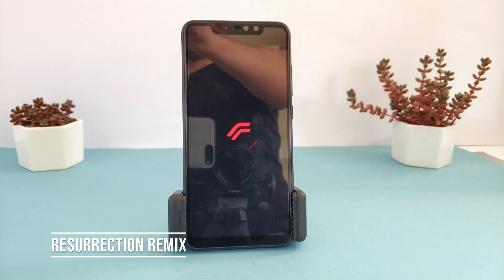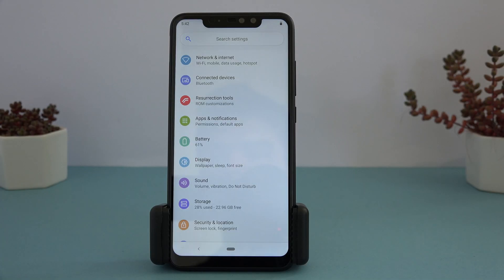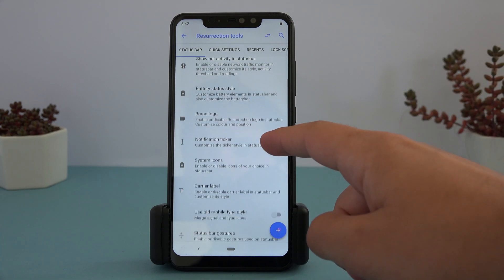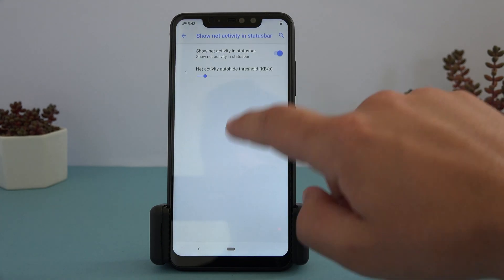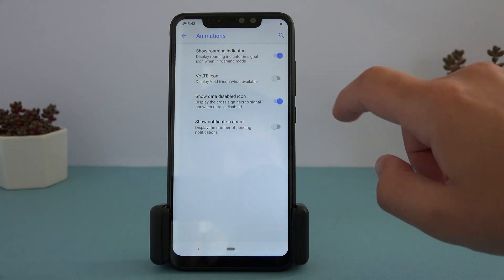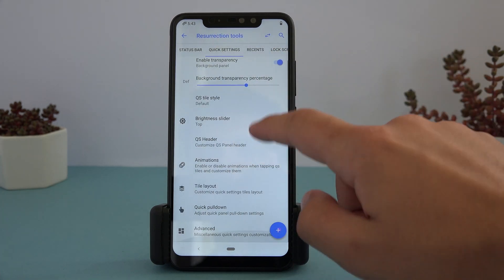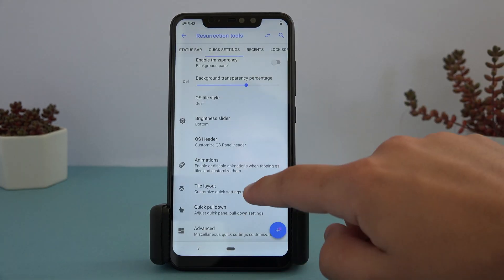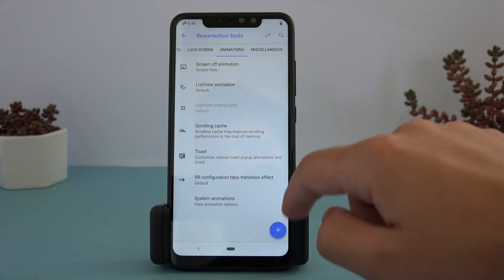Last but not least is Resurrection Remix. This is the most insanely customizable ROM on my list of examples here. I'm not even going to talk through everything it has, purely because it has just about everything possible — just watch the video to get an idea. If you want a ROM that lets you change literally everything, just use Resurrection. It's more for advanced users, but if you want high levels of control, just spend some time carefully trying all the options and you can get used to it. It even includes the Trust Center from LineageOS — literally everything.